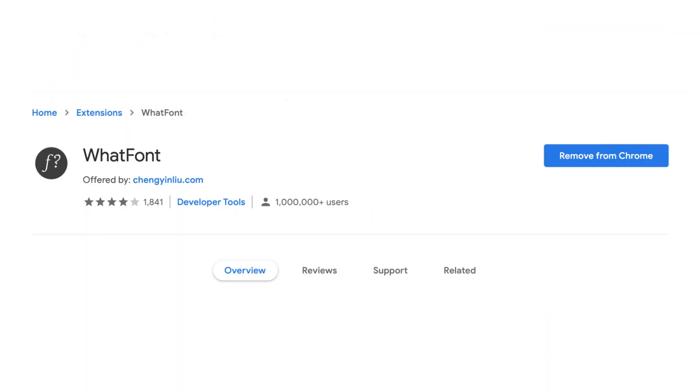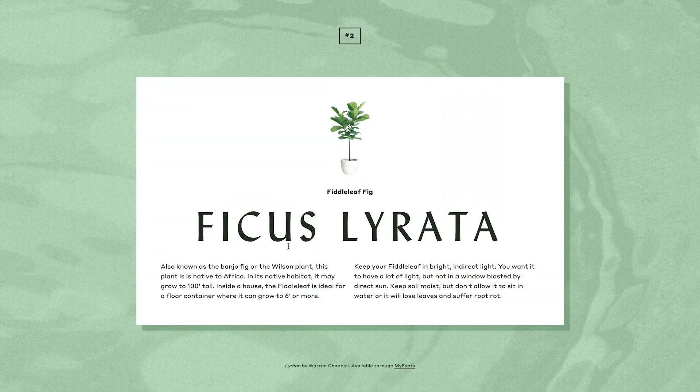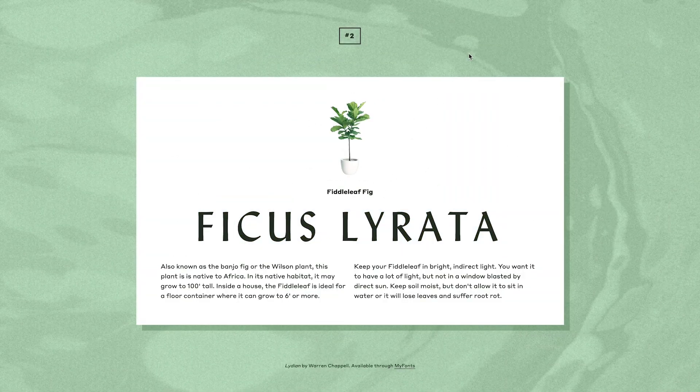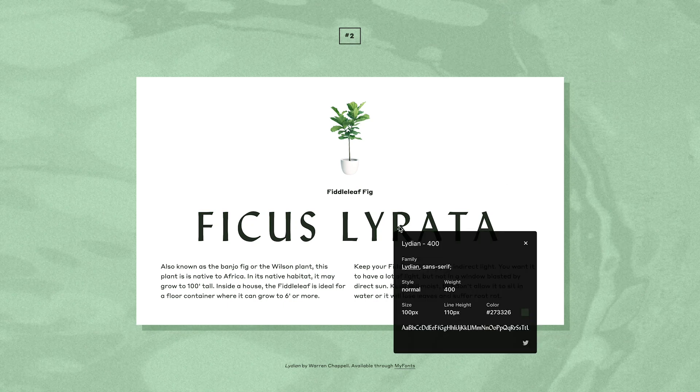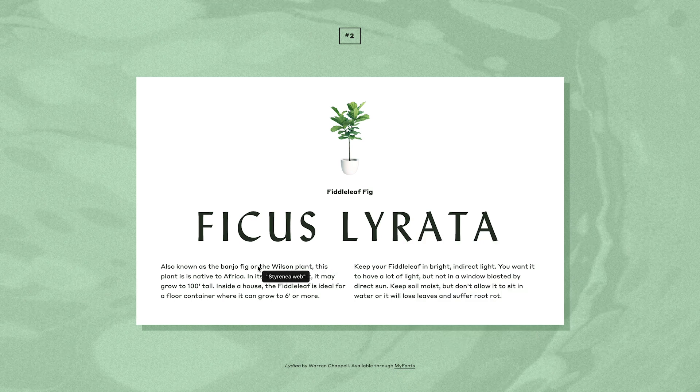Then we've got WhatFont. This tool is super handy and goes hand in hand with GoFullPage because it allows you to figure out which font someone is using on any webpage on the internet. If you're trying to design something and you saw a font you really liked on someone's website, you can just use this Chrome extension to hover over that font and it will tell you exactly what it's called, the size of the font, as well as the weight of the font. It's such a simple yet really handy tool, and I love having it in my Chrome extensions bar.